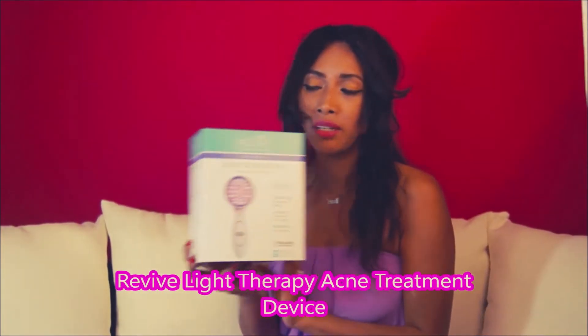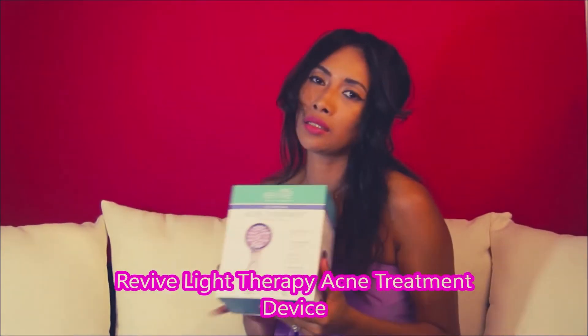Welcome, and thank you for stopping by. Today we're going to review the Revive Light Therapy acne treatment. I bought this last week and I've been using it for a week now. This is a good, honest review that is not paid for.